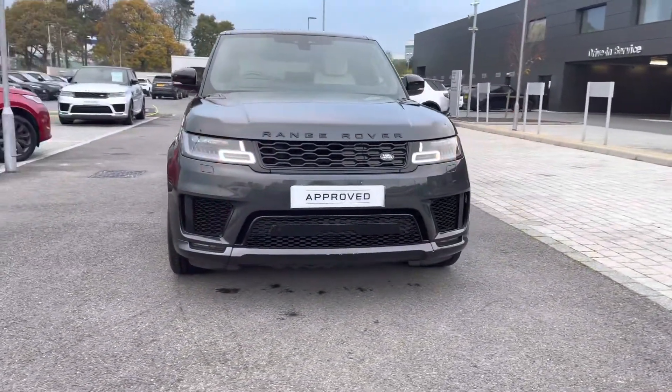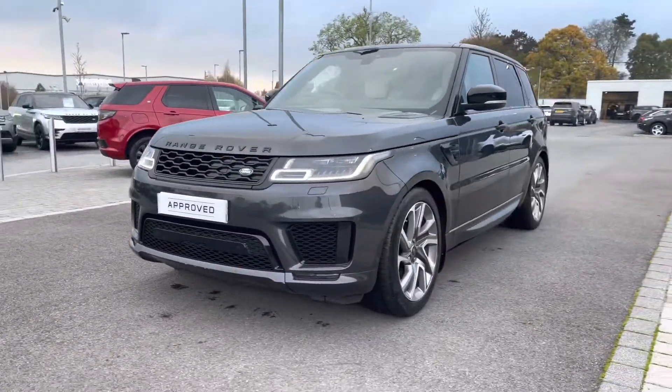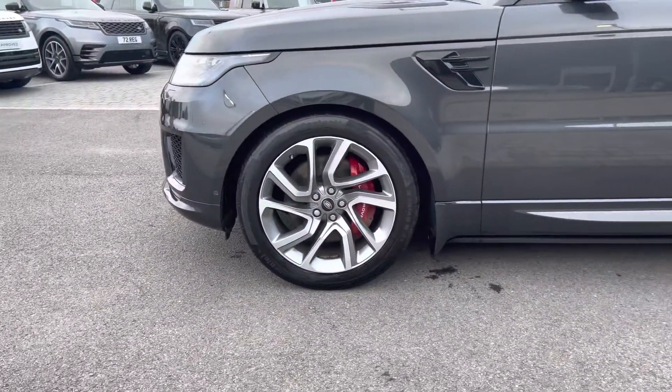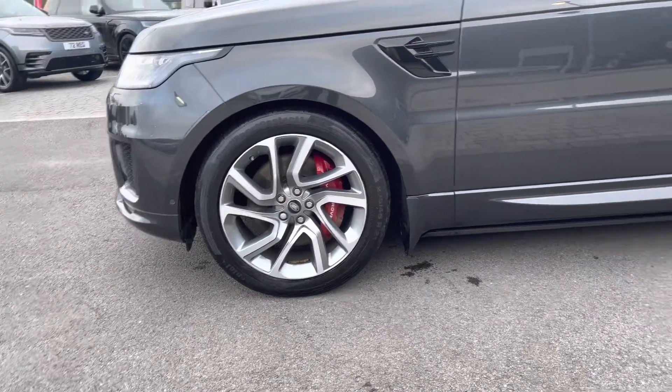You have matrix LED headlights with signature daytime running lights, giving the car a modern exterior. 21 inch 5 split spoke diamond turned finish alloys, along with red brake callipers for a sportier look.